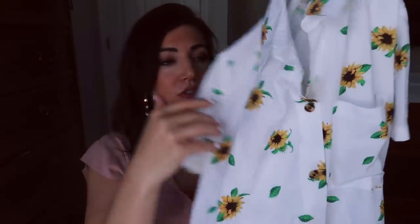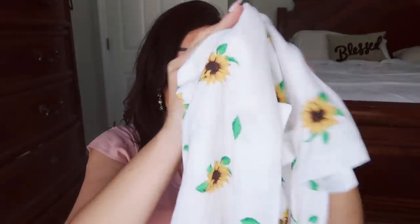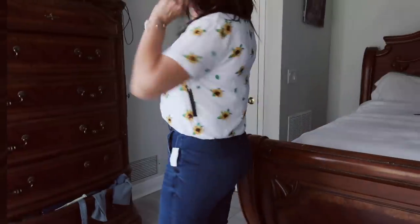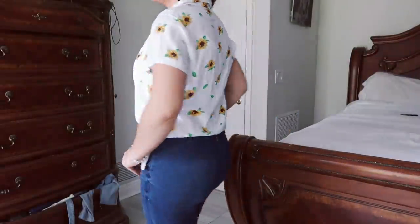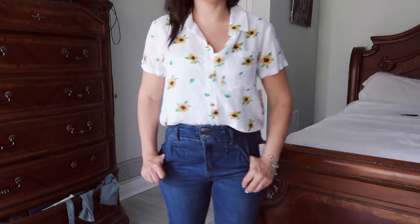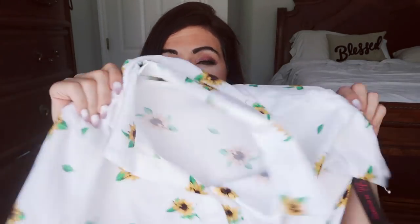The next thing I picked up is this button-down top from No Boundaries. There's a collar, short sleeves, wood-look buttons all the way down, and a little drawstring tie. Really nice, lightweight, cool fabric. This one was $12.96. I sized up to a large like I usually do with No Boundaries. It does look a little oversized, but I thought this would be really cute tucked into high-waisted dark denim. You could do little shorts, or little black pants for a dressier office outfit with a blazer. I love that sunflowers are coming back — this is the only sunflower print; they also have black, navy blue, and pink in different styles.